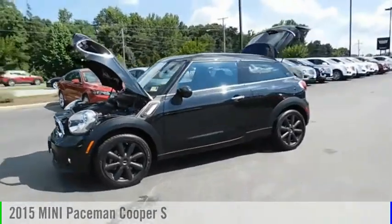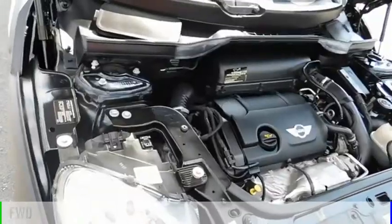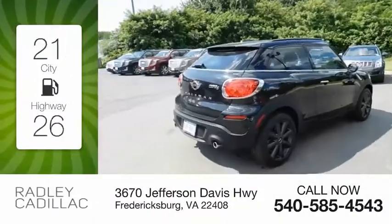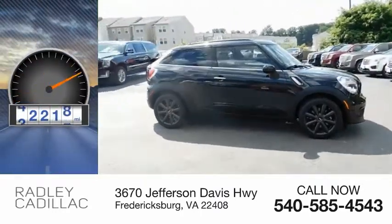Make a great choice today with the 2015 Paceman. This vehicle is powered by a front-wheel drive, four-cylinder, 1.6-liter engine. Great fuel efficiency saves you money by requiring fewer trips to the gas station. This vehicle has less than 45,000 miles.